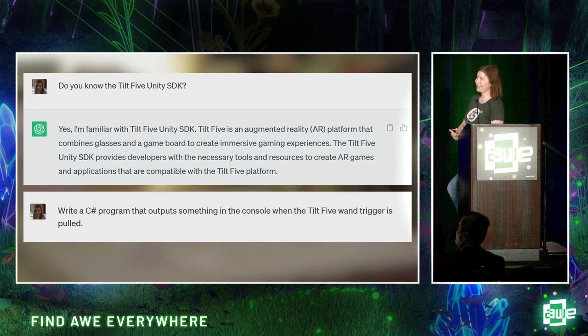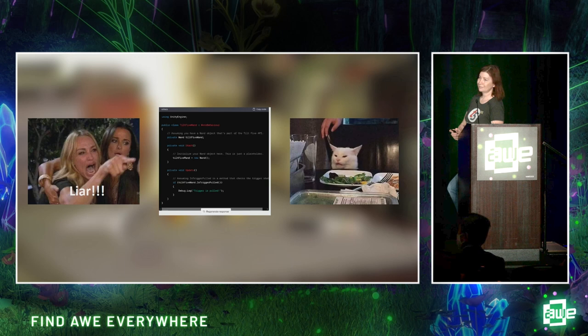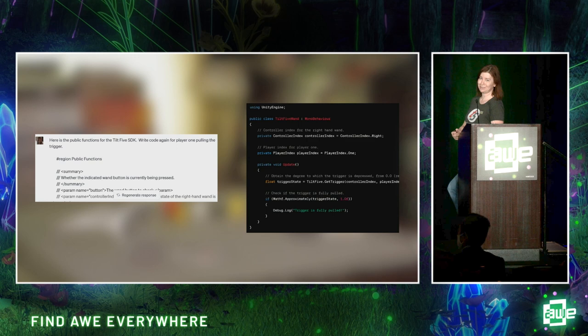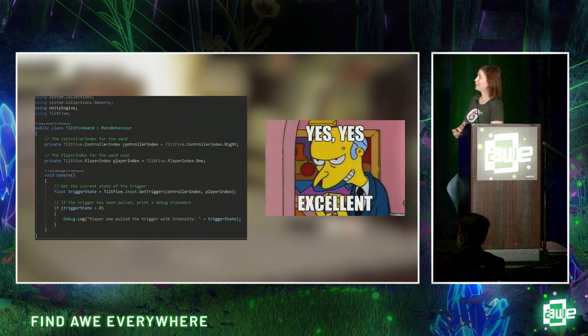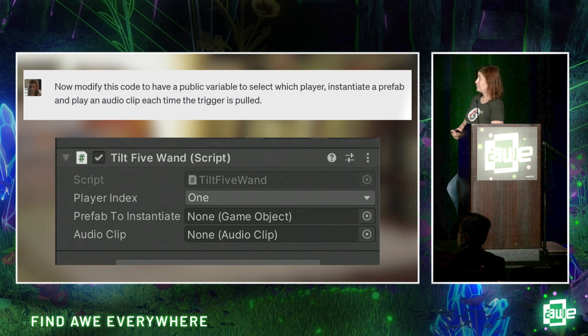To get started with ChatGPT, I wanted to know if it understood our SDK. I asked it to do something simple — do something when I hit the trigger on our wand. I found that you can train ChatGPT in a session: I pulled in some of our SDK code and said 'do it again.' It got pretty close, and after giving it a little more information — boom — a perfect script. So then I pushed further and asked it to modify the code to have a public variable to select which player, instantiate a prefab, and play an audio clip each time the trigger is pulled. Perfect code, which is amazing for me — I'm an appliance operator. I don't care about whether it's efficient, because I have wonderful team members that can make it efficient.